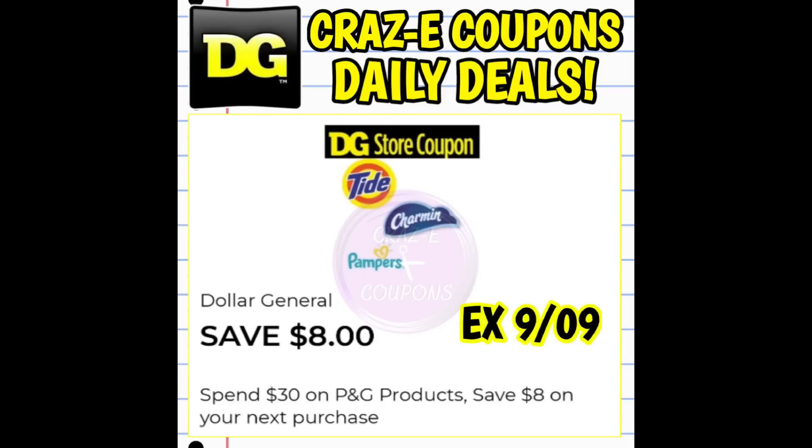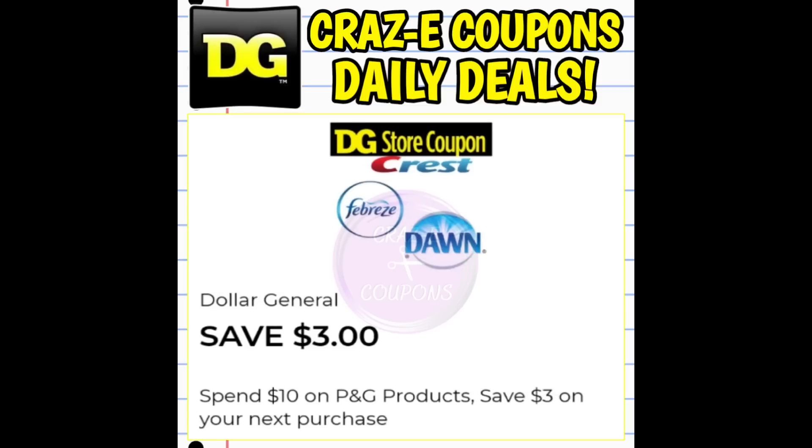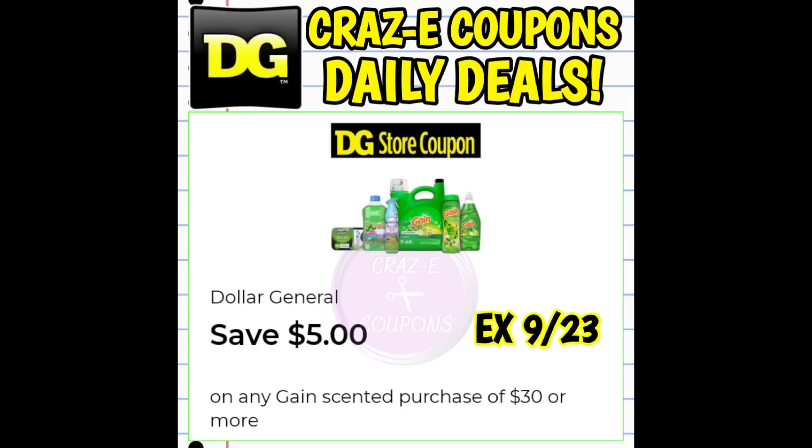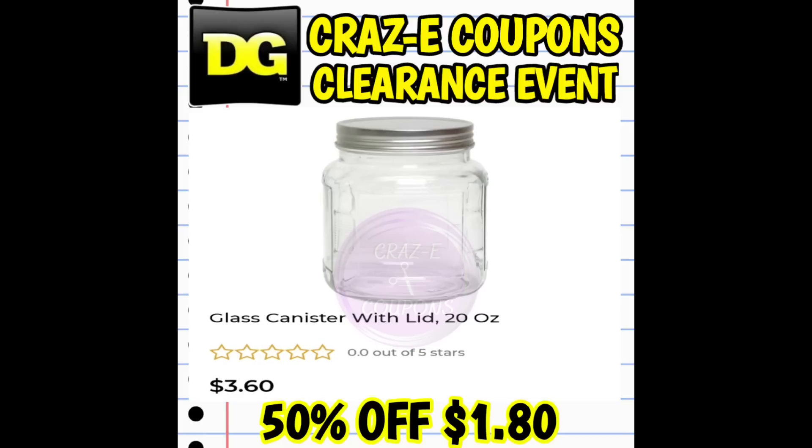This event is going to start tomorrow on Friday, September 1st, and run through Monday, September 4th — so we have four days to get in on these deals. I also wanted to remind everybody about the P&G Spend Coupons as well as the Gain DG Store Coupons. We do have Gain products and P&G products that are going to be included, and you're going to want to be on the lookout for those.